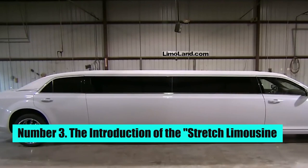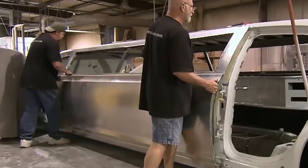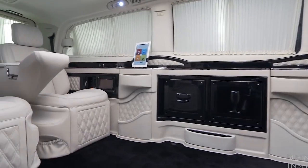Number 3: The Introduction of the Stretch Limousine. In 1908, the term "stretch limousine" was coined to describe a lengthened limousine that could accommodate more passengers. These stretched limousines were popular among large groups of people and were often used for special events such as weddings and proms.